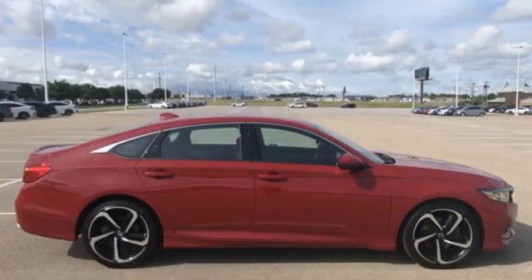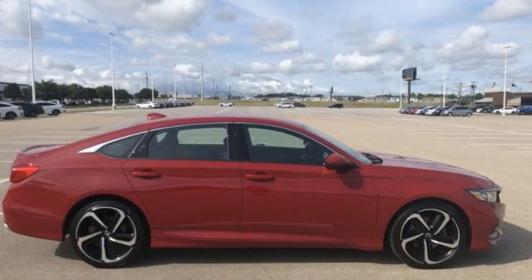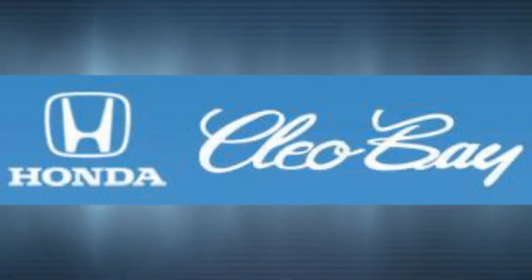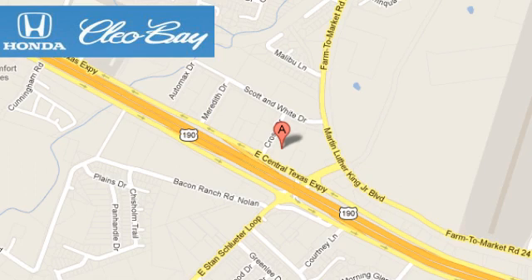Every Honda's designed with the driver in mind. See it for yourself when you take it for a test drive. Clio Bay Honda is one of the premier Honda dealers. We're conveniently located at 3907 East Sentex Expressway in Killeen, Texas.